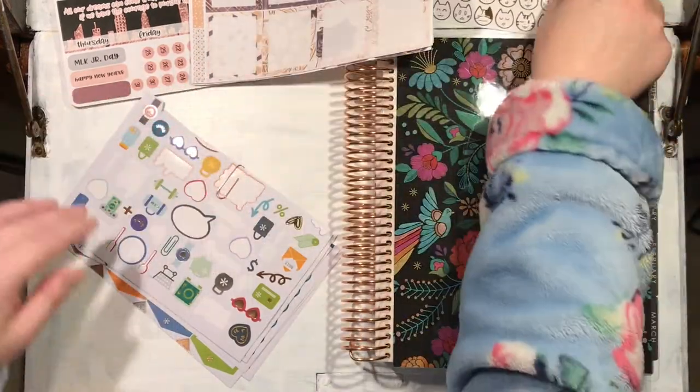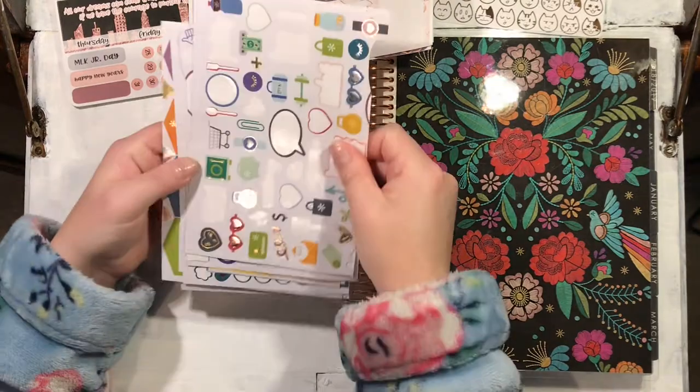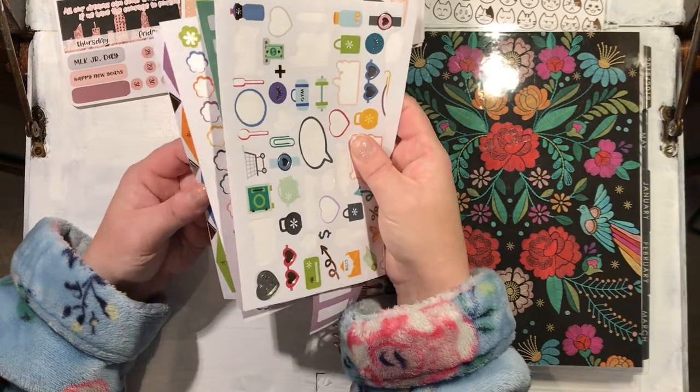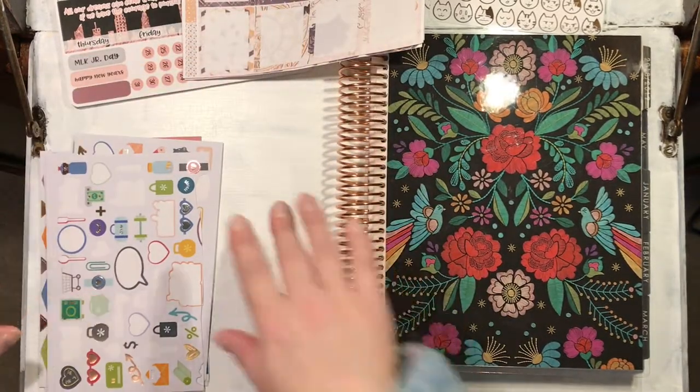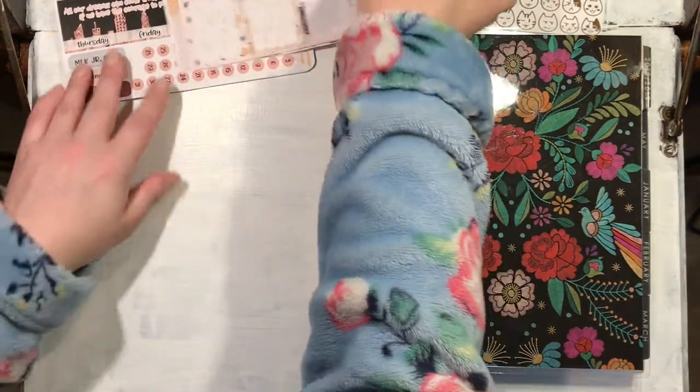So I'm using those two kits — these lovely foiled cat mood stickers, which I probably won't use until afterwards, and these stickers that came with the Erin Condren itself, which I've used some of in setting up the months already, so I will use a few of them as and when.